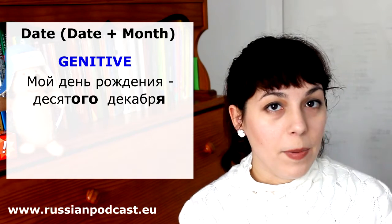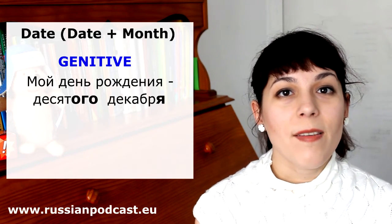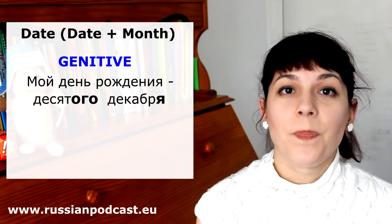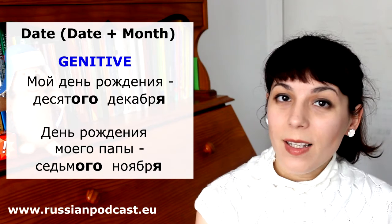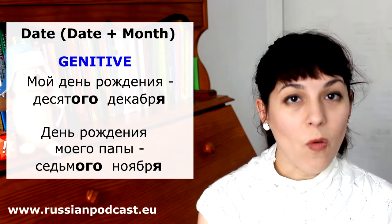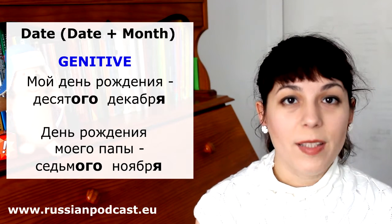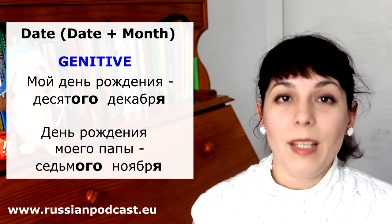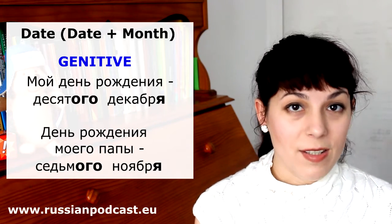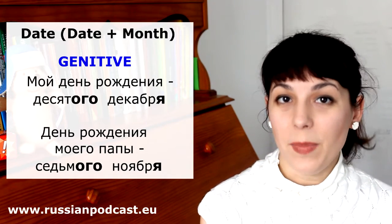Another example: 'My dad's birthday is on the 7th of November.' День рождения моего папы 7 ноября. So again, we use the genitive. It means that when you use the date and the month, we will use the genitive for both the day and the month — 7 ноября.